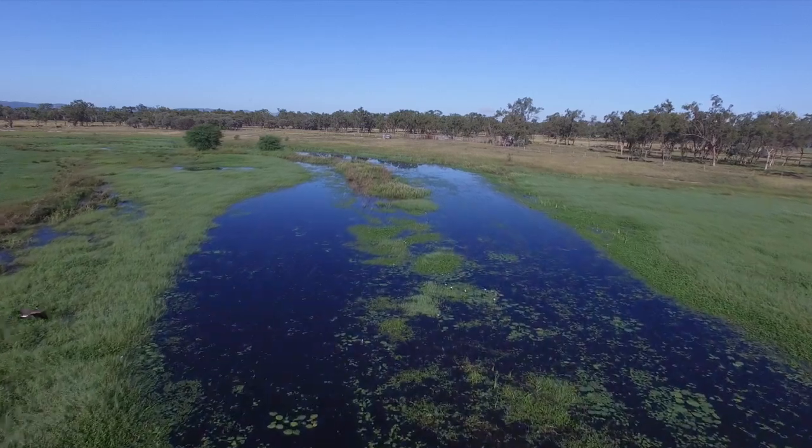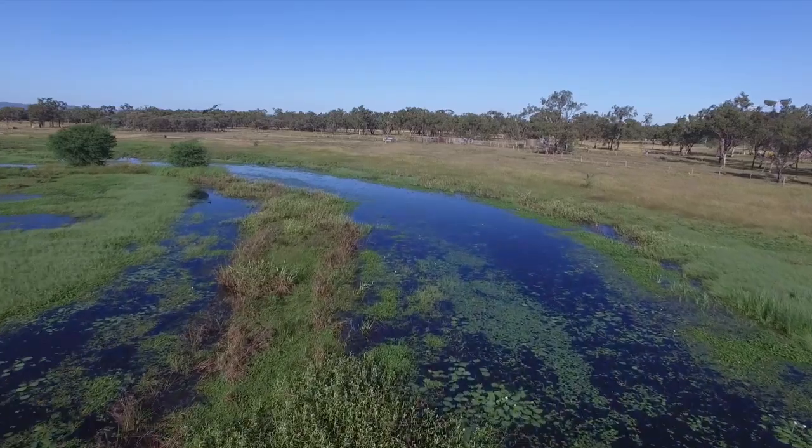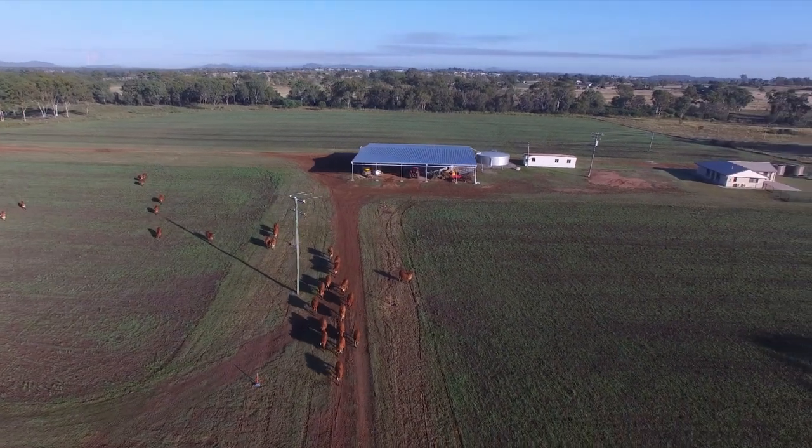The picturesque landscape is made up of fertile alluvial creek flats with pondage pastures, swamps and 8 hectares of established cultivation. The property has also been established with a variety of improved pastures.